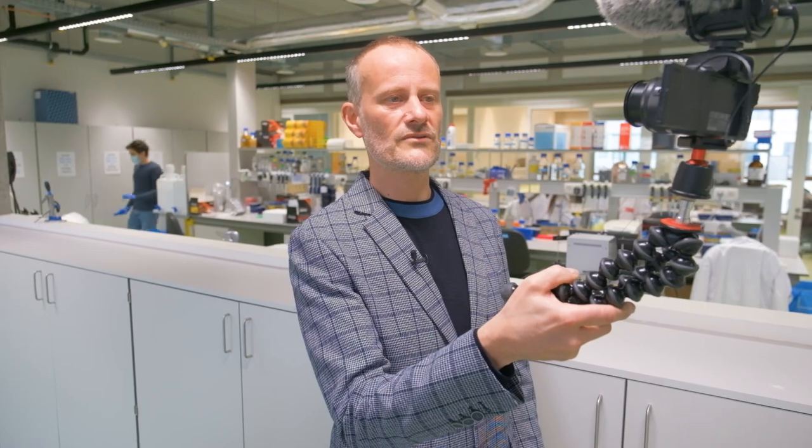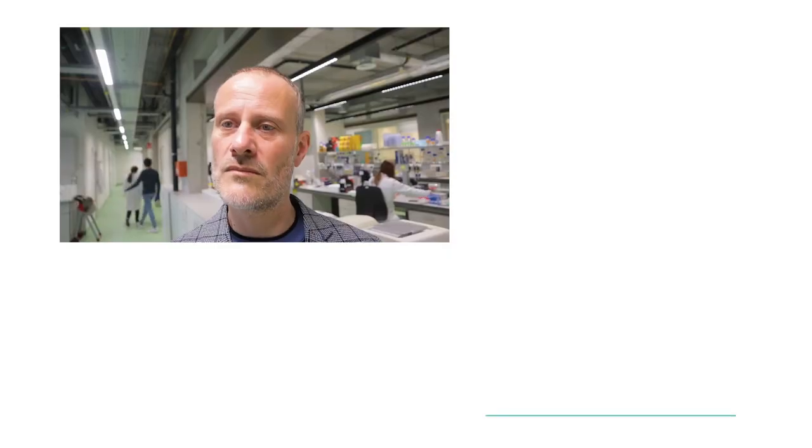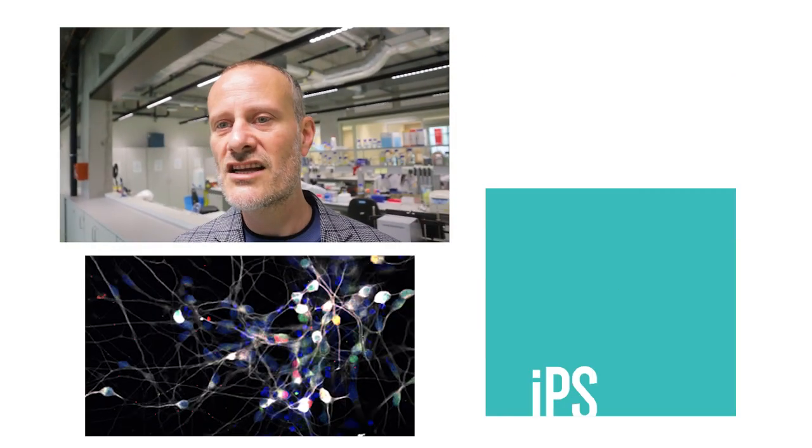We're also using different types of systems, mostly mouse models and also advanced cell models. I'd like to take you to our cell culture lab so that you can take a look at what we're doing there.